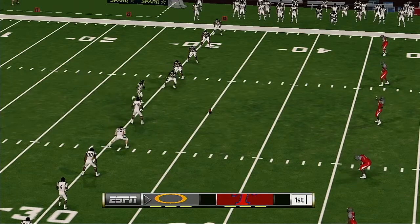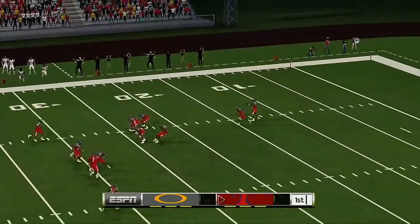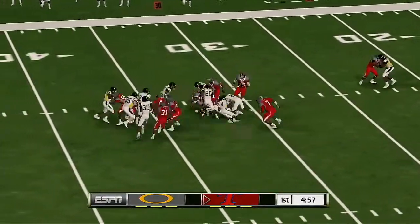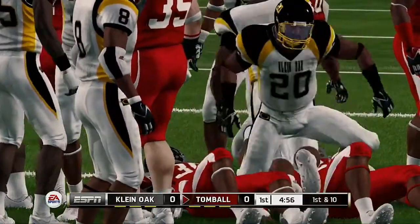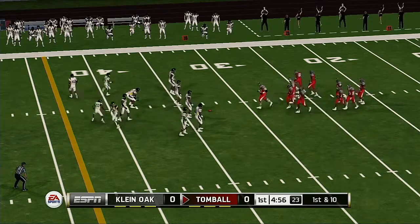The pregame festivities are over and we're just about set to get this game underway. He's tackled at the 33. Now the offense gets ready to take their first crack at it.